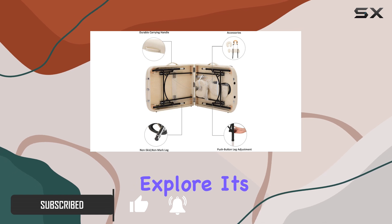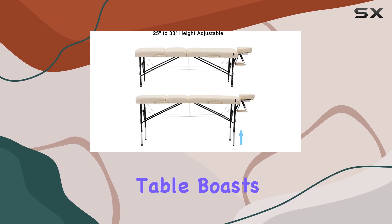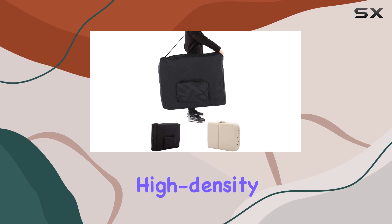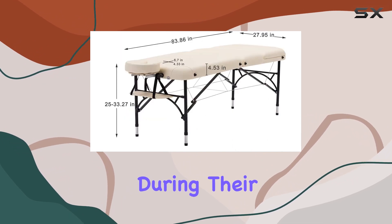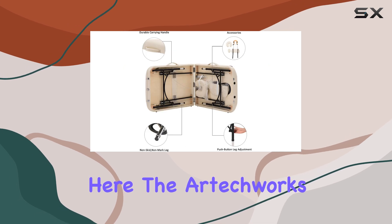Let's explore its features and benefits. First off, let's talk about comfort. The massage table boasts a sturdy construction with precision crafted woods and 2.56 inch thick multi-layer high-density padding. This ensures a plush and comfortable surface for your clients, allowing them to fully relax during their session.